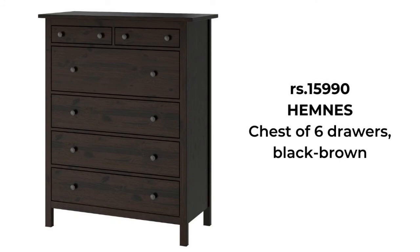It is a beautiful piece from a sustainable source. A traditional look combined with modern function, like smooth running drawers.